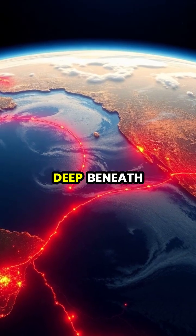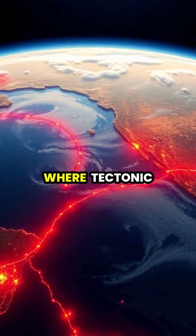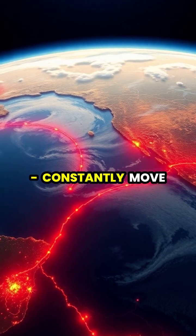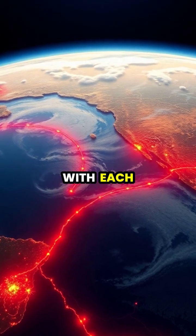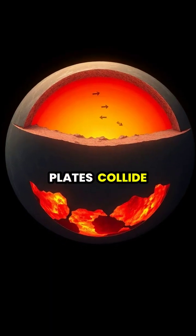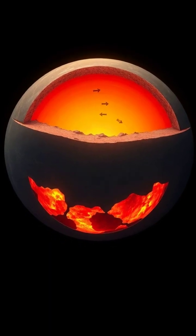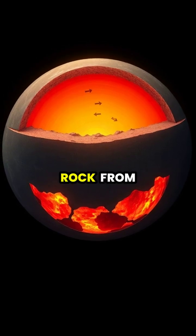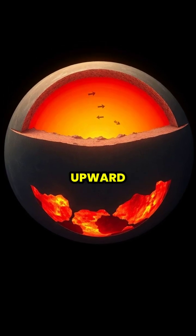Volcanoes begin their life deep beneath Earth's surface, where tectonic plates, enormous pieces of Earth's crust, constantly move and interact with each other. When these plates collide or pull apart, they create weaknesses in the crust, where magma, molten rock from the mantle, can push upward.